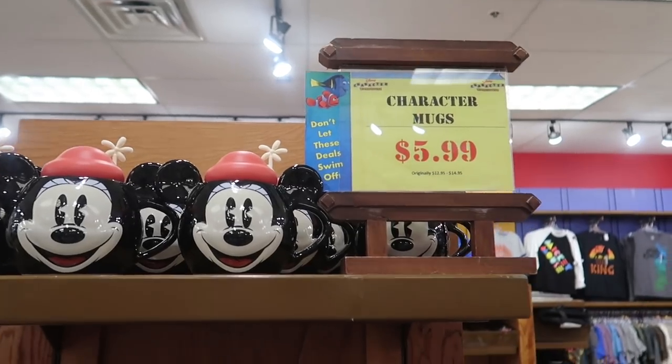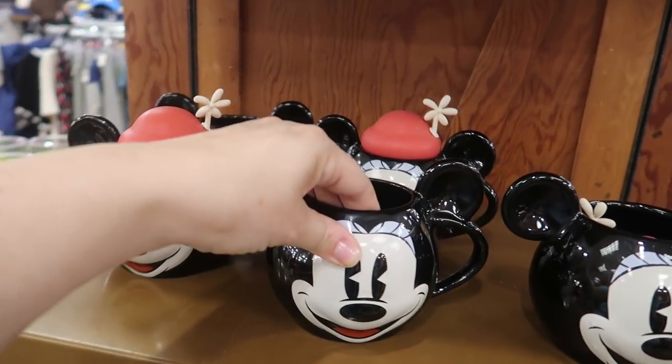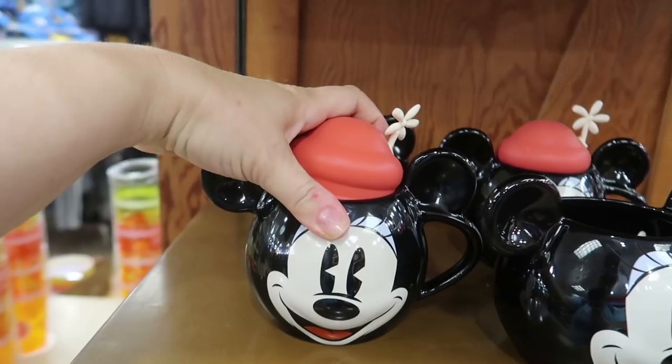They're playing Wishes. Oh my gosh, look at this mug — it's so cute! It's Minnie and it has this little rubber cap on it. It's a little Minnie Mouse coffee mug for $5.99. So cute.